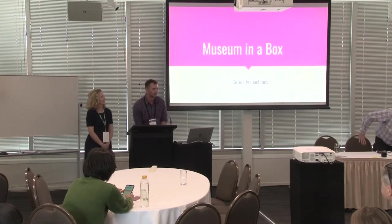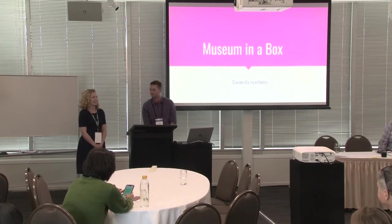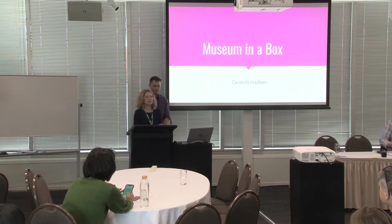Kia ora everyone, my name's Tom, I'm a Learning Specialist at Auckland Museum. Kia ora koutou, my name's Mandy, I'm a Digital Producer at Auckland Museum.